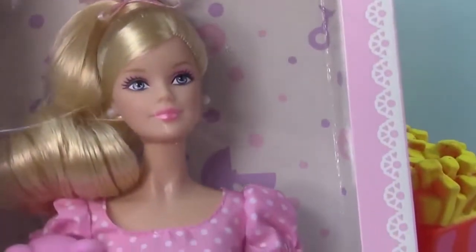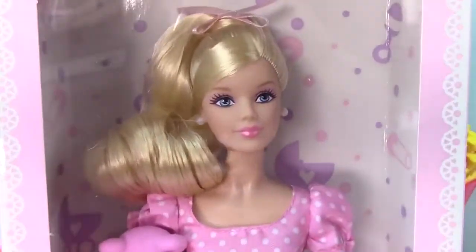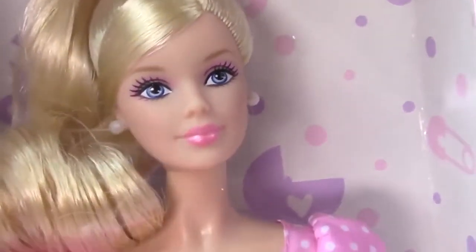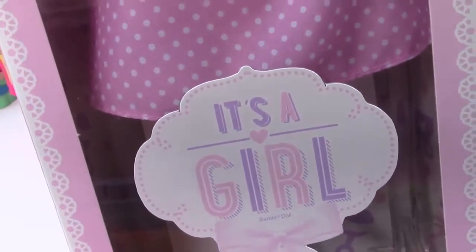Chip cookies, oh my goodness, look at this adorable Barbie. We are going to be reviewing and looking at this gorgeous girl right here in a little bit more detail. This is a super special Barbie collector doll, and she is a girl Barbie.